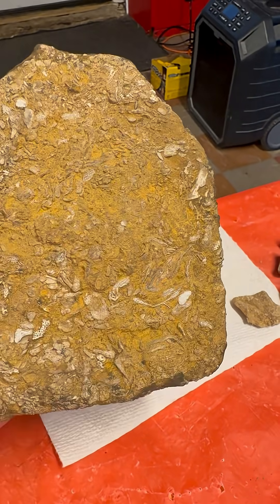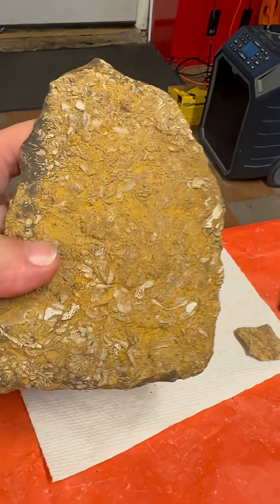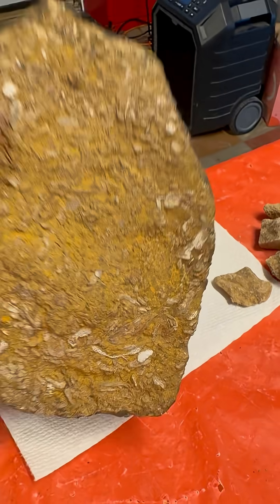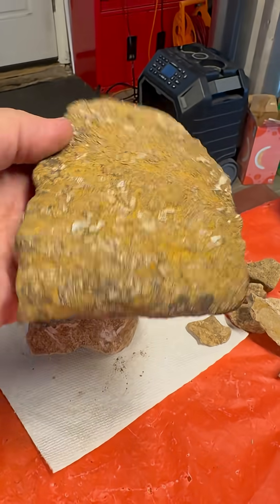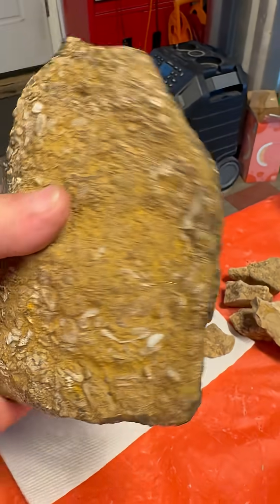This is definitely a fossiliferous limestone, just plump full of fossils — jam-packed. Maybe crushed fossils, and maybe you guys can help me figure out if that means there was a beach or shoreline here and these got crushed and stacked up, or if this was maybe from a catastrophic event of some sort.